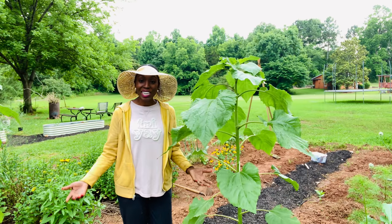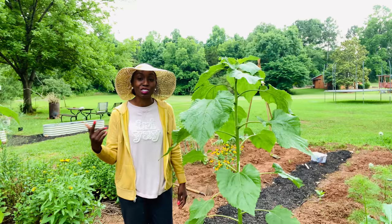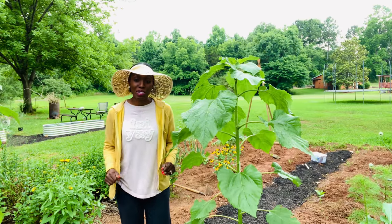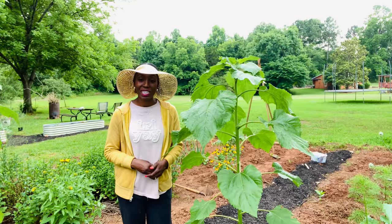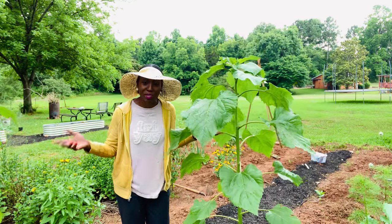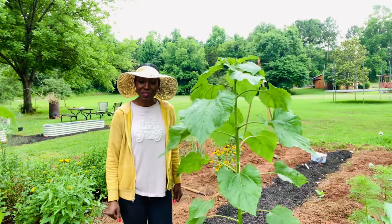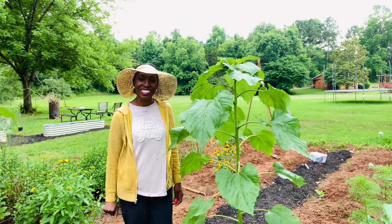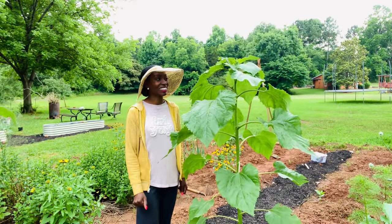I hope these vegetables, beans, and flowers have been helpful for you in thinking about what you could be growing in your June garden. If they have, give this video a big thumbs up, and let me know in the comment section down below what vegetables, fruits, herbs, and flowers you're growing in your June garden. I would love to know, and I'll see you next time!